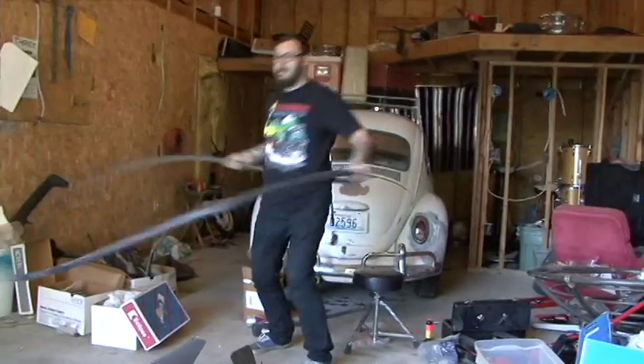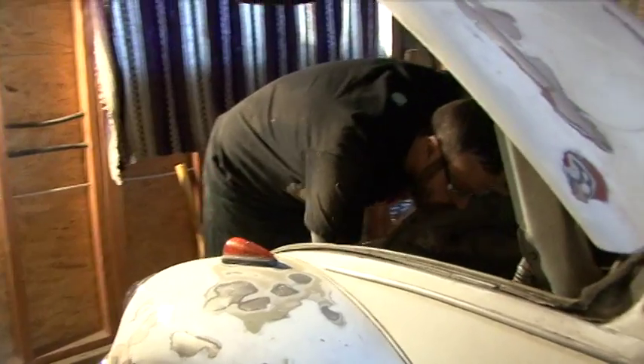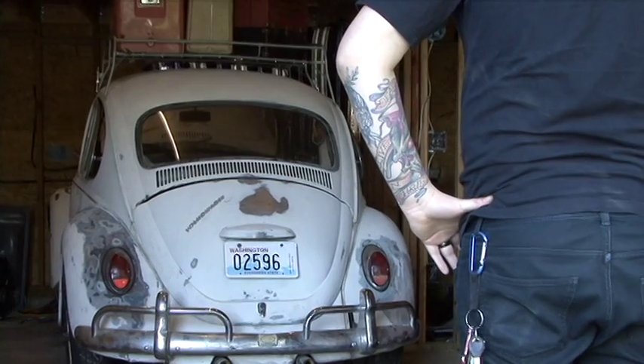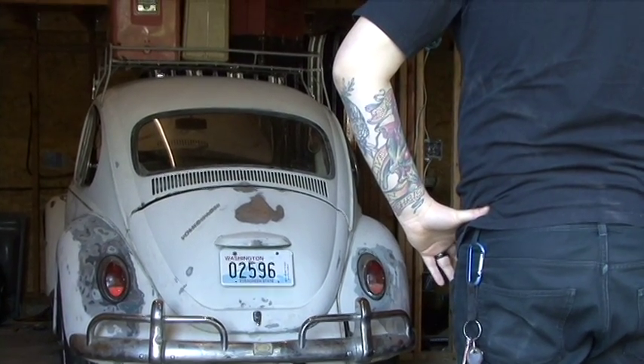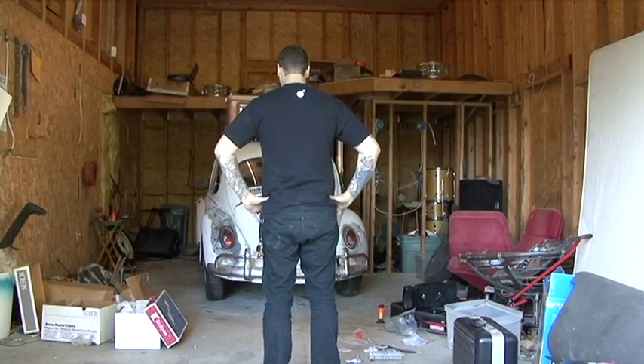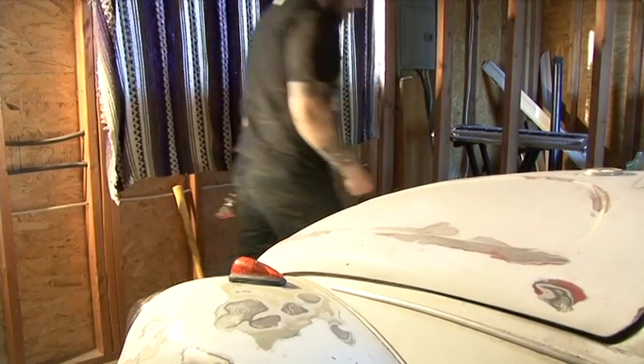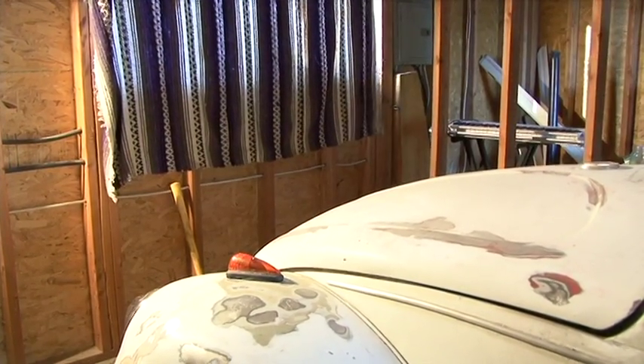My wife has always wanted a Bug as well, so when we got this I think she was almost as excited as I was. I don't think she realized how much time it was going to be spent in the shop up on jacks without wheels on it. But I know that she'll be excited when it's done and she gets to drive it to work.